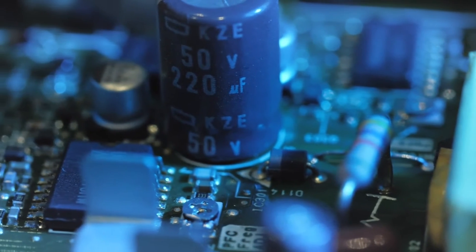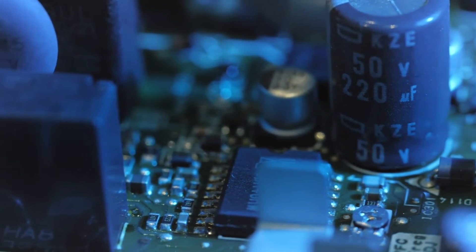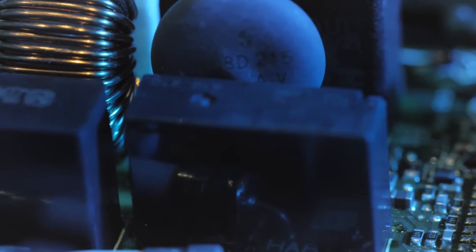Customization is also a focus with addressable RGB lighting, Smart Fan 6 technology, and BIOS Flashback. For a well-rounded AM5 platform, the B650 Gaming X AX hits the mark.